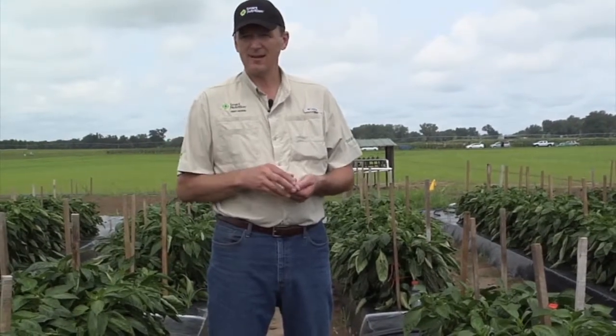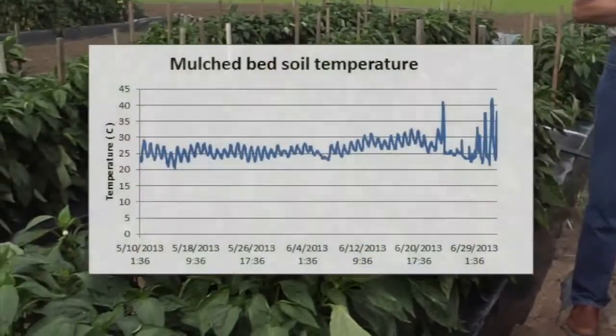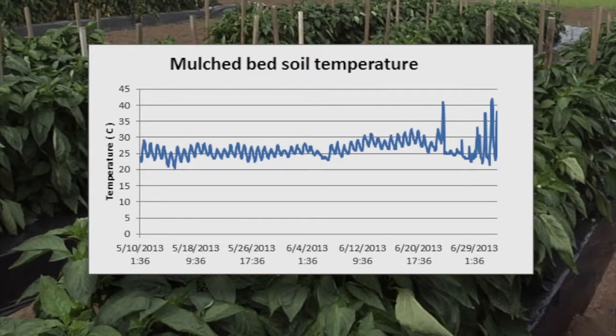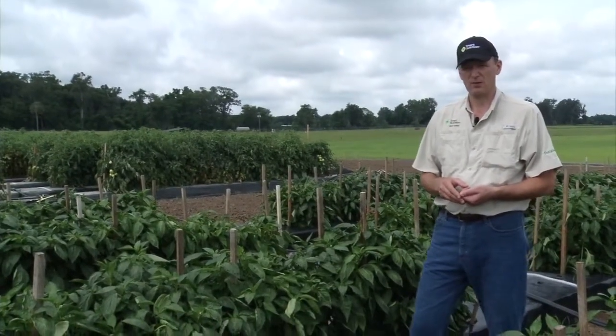We can vary the coating thickness to affect the release time, so that we can choose — essentially based on soil temperature — the right product for a given application. The products that we've chosen were chosen based on soil temperatures that we logged last year. We understand the relationship between temperature and release so that we can make the proper decision of which product to use for a particular crop and geographical region.